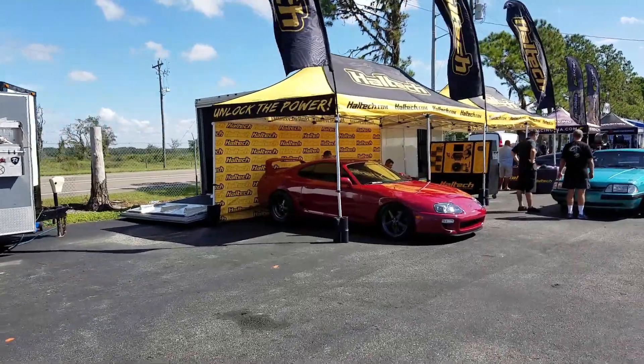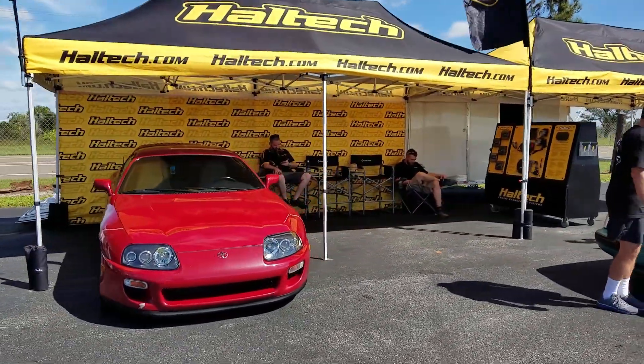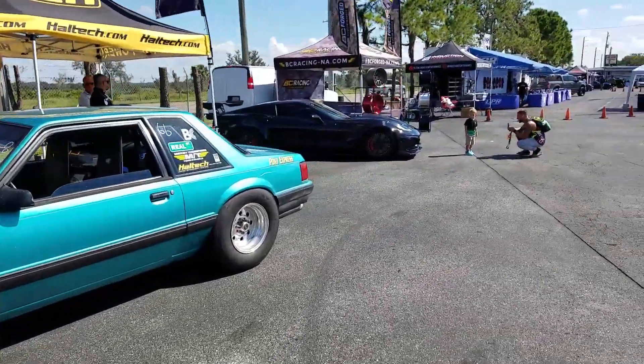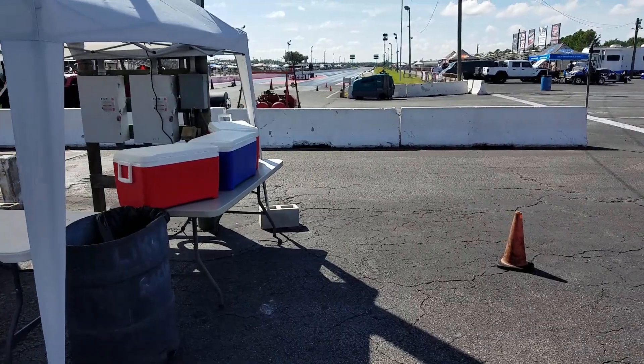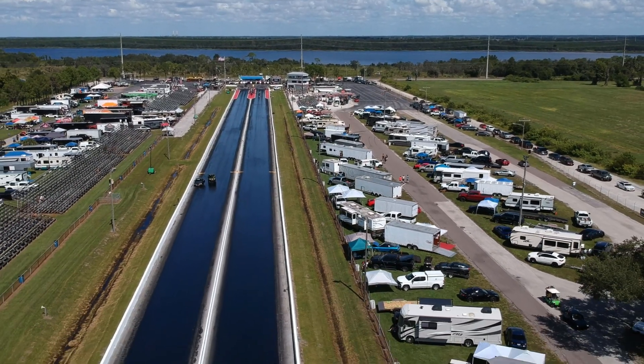Nice Supra Haltech — they make pretty good engine management for your cars. Nice little fox body Mustang here. Here's the track, by the way. We'll take a close look at that later. That should be pretty cool.